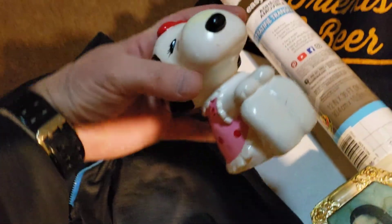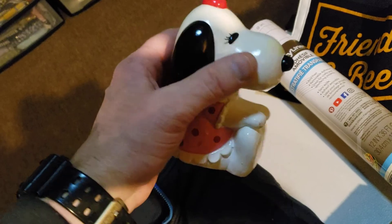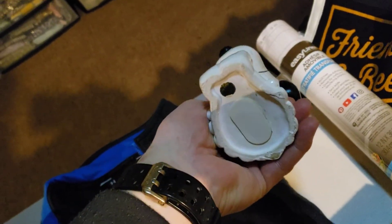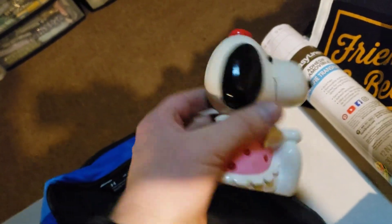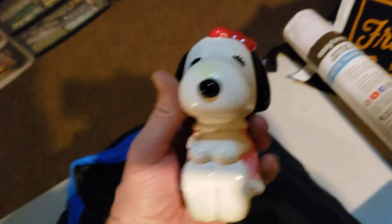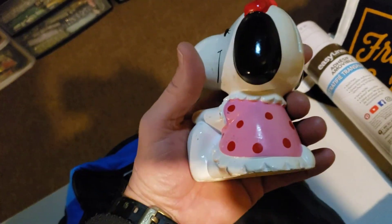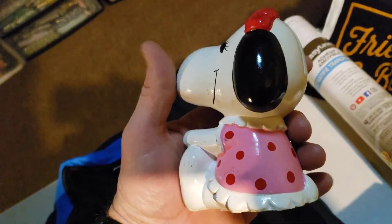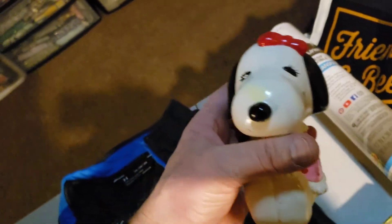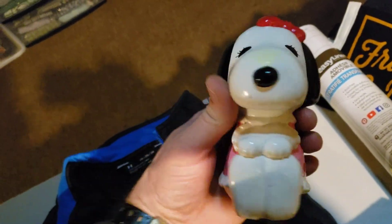Next up is a vintage Snoopy Sista Bella — I think that's how you pronounce her name, Bell or Bella — piggybank. I was in on this for $2.40 and it sold over the weekend for $19.97. It's real light so it's going to cost me $4.68 to ship it. That sold pretty quick — I've only had it for a couple months.